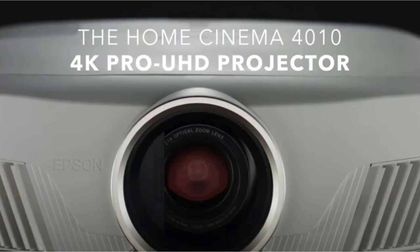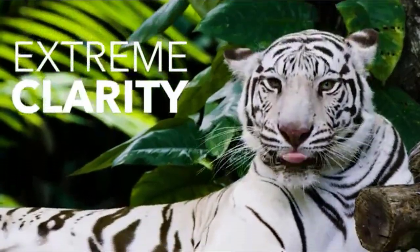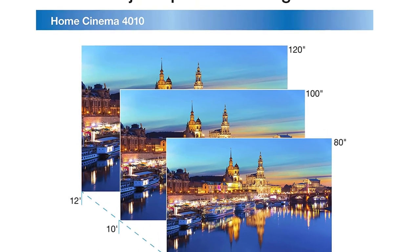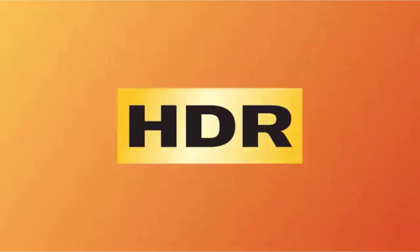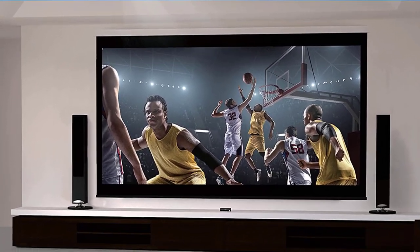This projector from Epson does double duty as a great projector for all of your work projects as well as one you can use at home for a movie night with your kids. While it simulates a 4K resolution, it does so masterfully to keep the price down. Along with 4K content being beautifully reproduced, the projector also has support for 3D. Although it's on the larger side, it is also one of the quietest projectors available.